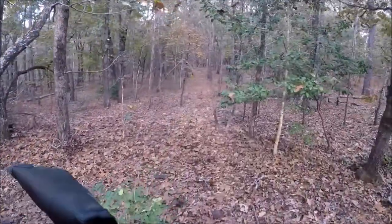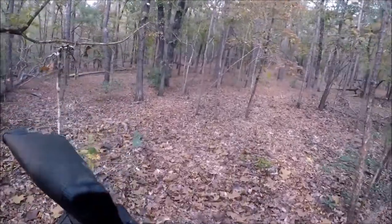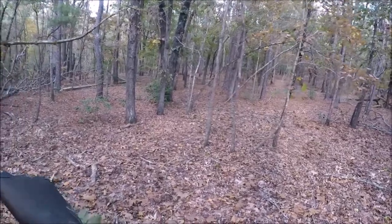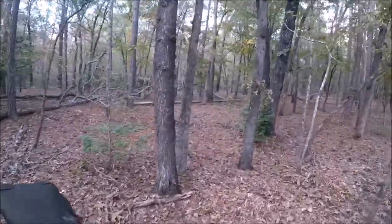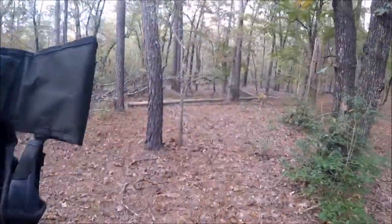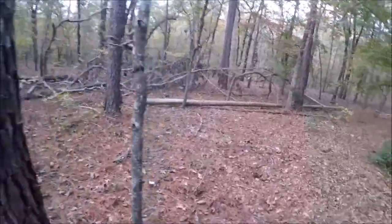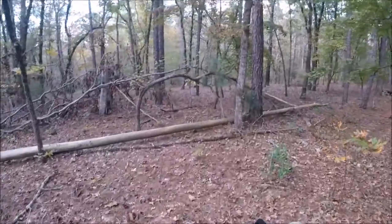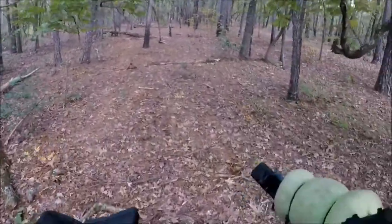There are several ways you can squirrel hunt. One is to still hunt — just walking slowly, stopping every now and then and looking. Or you can go sit three or four different spots for 15–30 minutes and hunt those. But today it's so crunchy. I know this is a good spot, so I'm going to sit in one spot all evening. This is a transition area between the longleaf pine forest to my right and the thick bottomland to the left — it's a mixture of pines and hardwood, so it's a great spot.